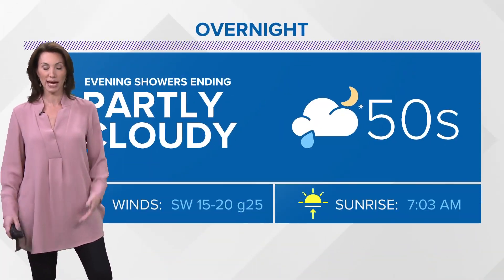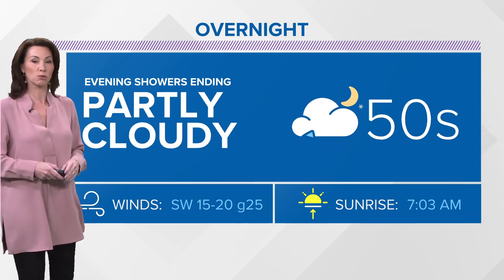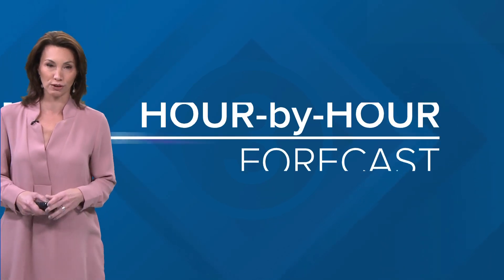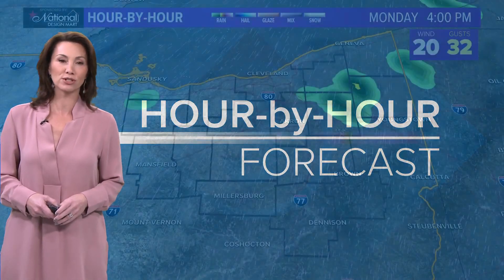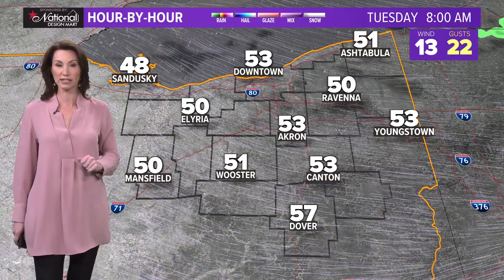As far as more rain goes, I don't think we have a ton of it in our forecast. We'll be partly cloudy overnight as these evening showers move out. It will still be very blustery, and temperatures will hold in the 50s for the start of your day tomorrow. As far as our hour-by-hour forecast goes, our rain chances will be moving through. We may still have a few sprinkles hanging around this evening, but we'll hold the 60s through the midnight hour. Then temperatures drop back so that by tomorrow morning we will be in the low to mid-50s.